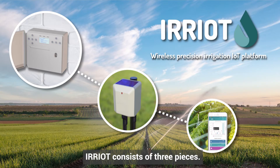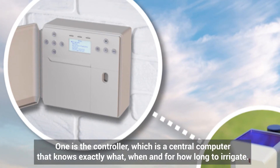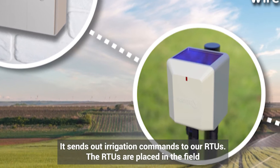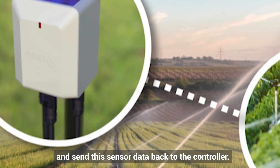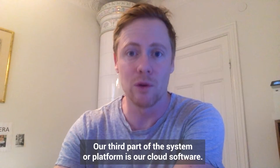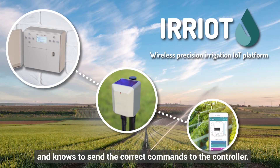IRIOT consists of three pieces. One is the controller, which is a central computer that knows exactly what, when, and for how long to irrigate. It sends out irrigation commands to our RTUs. The RTUs are placed in the field and they literally open and shut the valves. On top of that, they collect sensor data and send it back to the controller. Our third part of the system is our cloud software, which is the intelligence that gathers data and knows to send the correct commands to the controller.